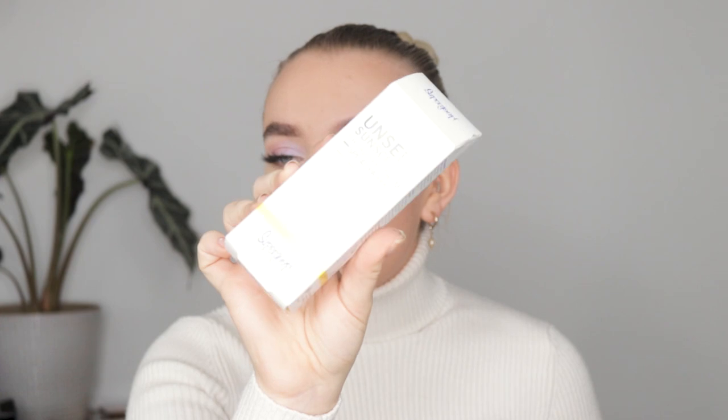I also got this sunscreen from Supergoop. I've heard a lot of good things about this brand and we don't have it in Norway. This is the Unseen Sunscreen Broad Spectrum SPF 40 PA+++. It's water and sweat resistant. I love me some sunscreen — I wear sunscreen every day. I don't want to get old before I have to, and I don't want to get skin cancer. I think this one will be really nice.